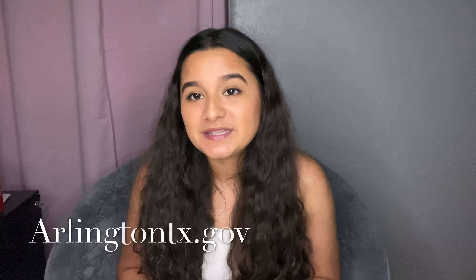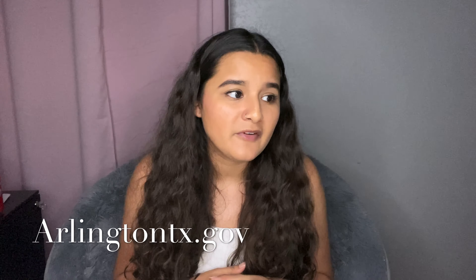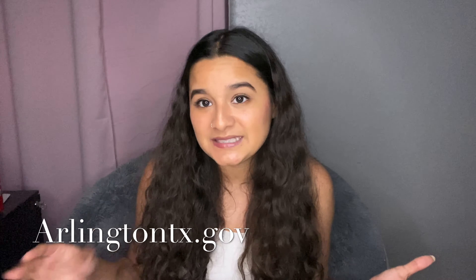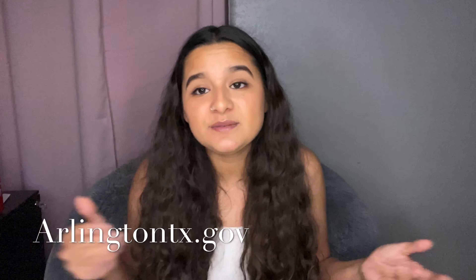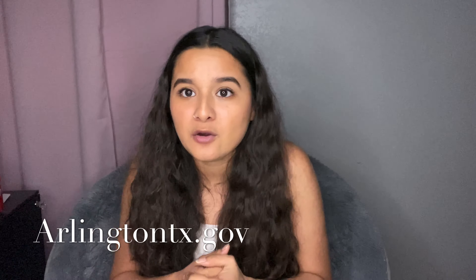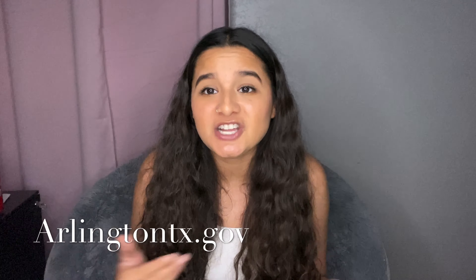Last but not least, I had to get a home-based business registration. Basically, I had to file with the city to let them know that I was doing business in my home. There are guidelines and regulations that you have to follow. Since I'm a home-based business, I filed saying that I'm a computer-based business, that I'm not advertising outside my home, I don't have people coming in and out of my home, and my business does not take up a certain percentage of my home.